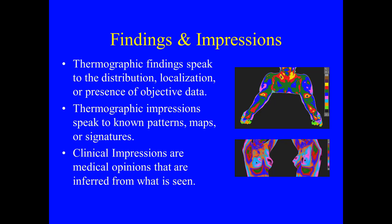Findings and impressions. Thermographic findings speak to the distribution, localization, or presence of objective data. Thermographic impressions speak to known patterns, maps, or signatures. Clinical impressions are medical opinions that are inferred from what is seen.